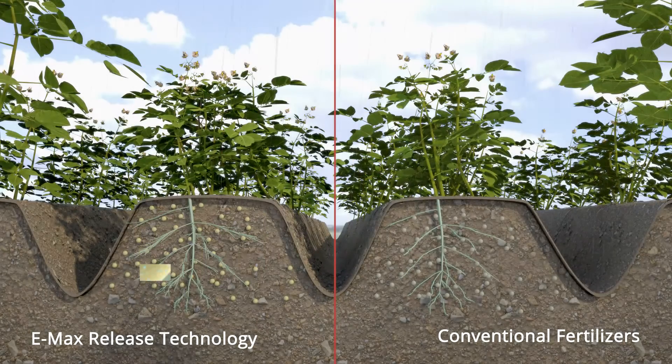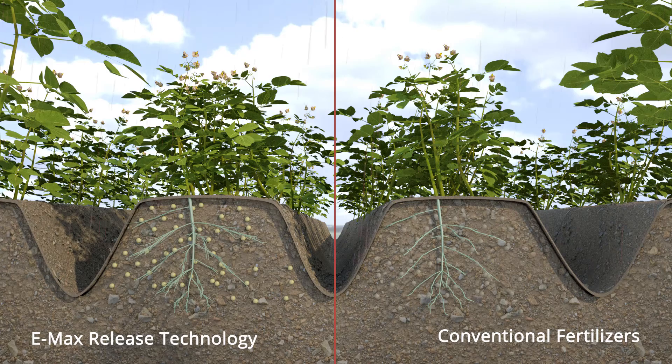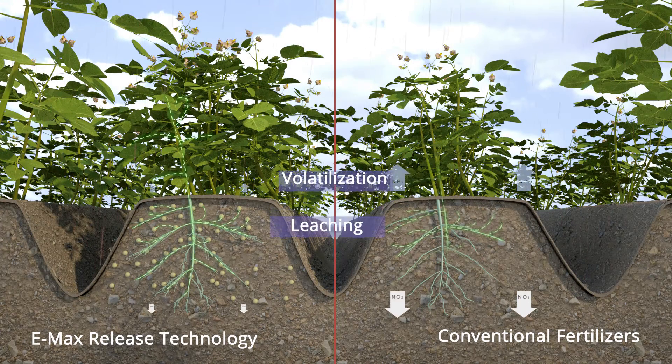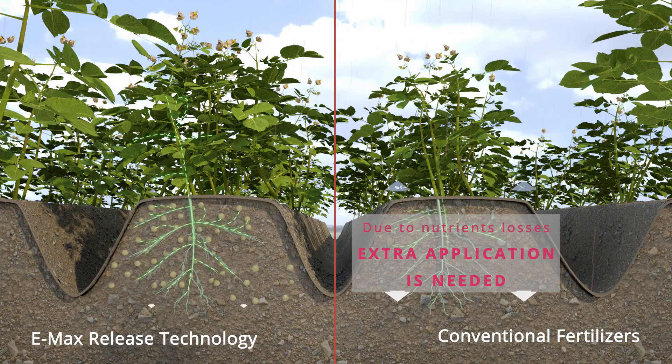A plant's growth intensity is based on soil temperature. With a release pattern that matches the plant's needs, nutrients are released through the coating and are immediately available to the plants, reducing nutrient losses by leaching and volatilisation, maintaining an optimal level of nutrients in the soil for the plants to grow evenly.